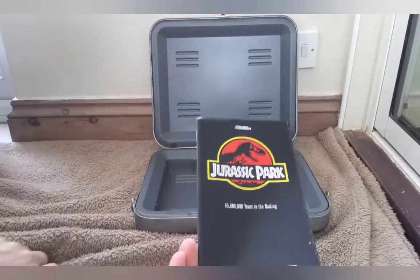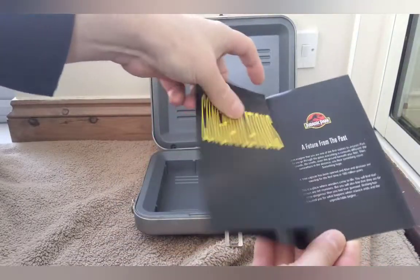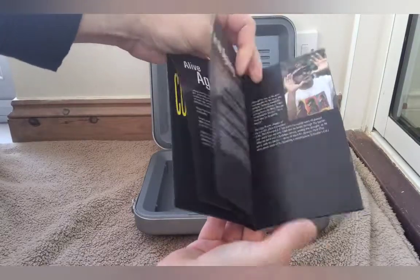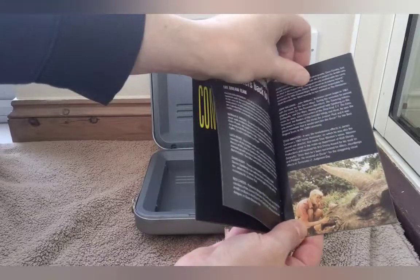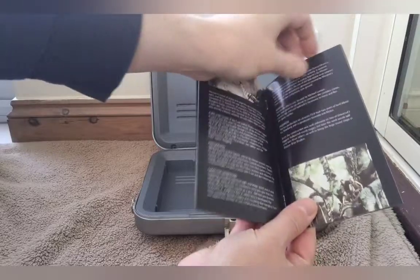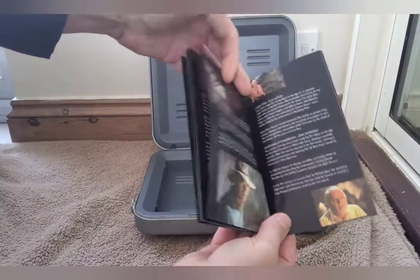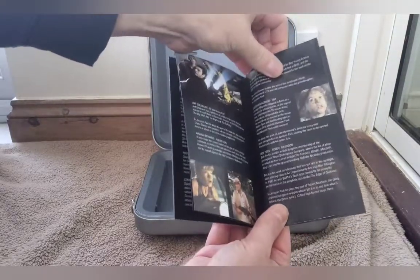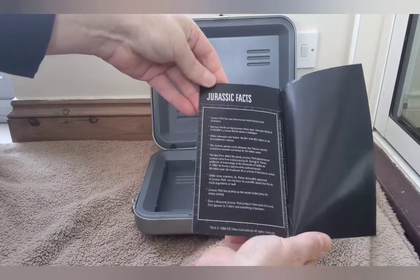We've also got a little booklet inside. It's quite nice - it's got some text, artwork, and is just really sort of explaining all about DNA. It's nice that they've gone to the trouble to create this little booklet for this release. If you're interested, pause the video to read it. There are some facts on the back there as well, and then an advert for the Flintstones.